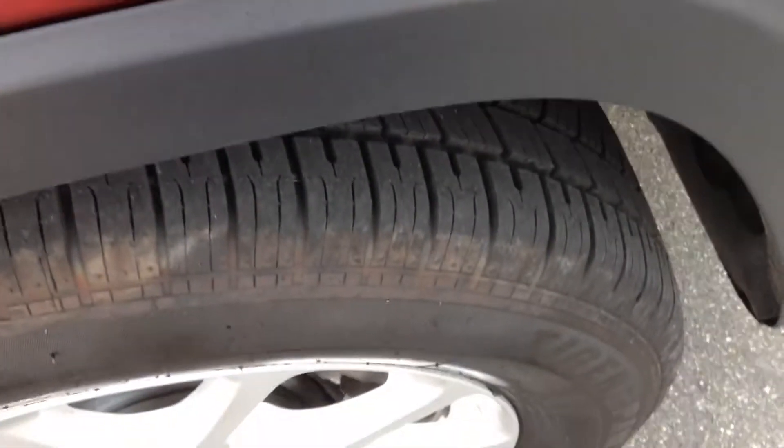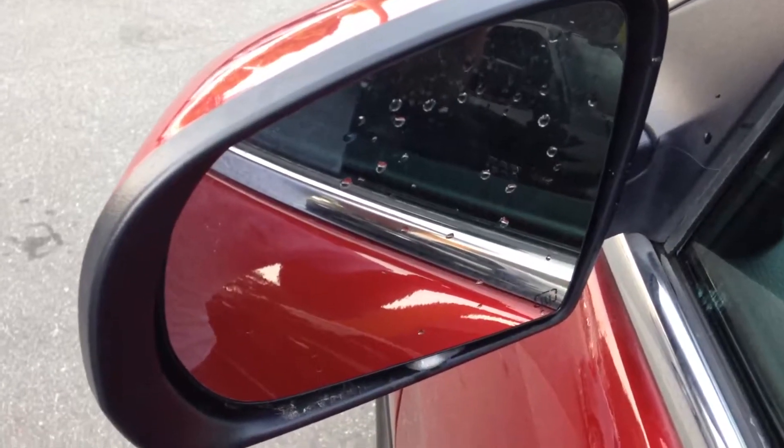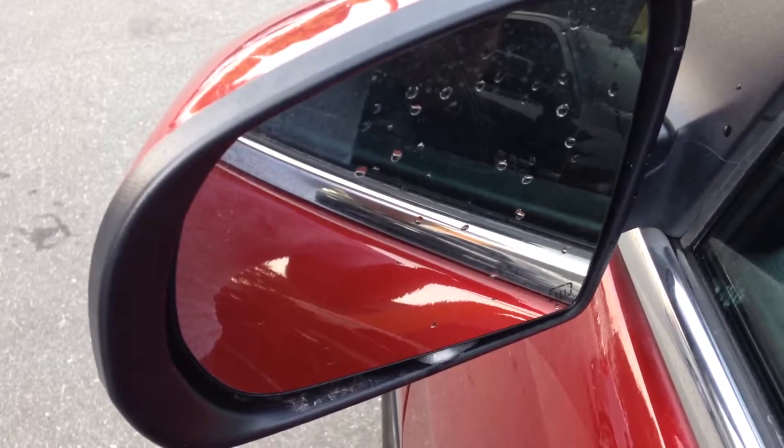Your tires have lots of tread left. It also comes equipped with heated exterior mirrors for wintertime.